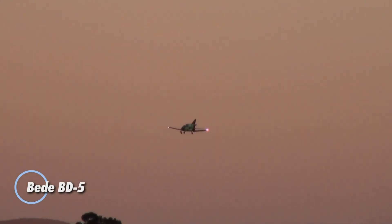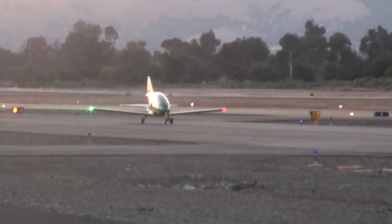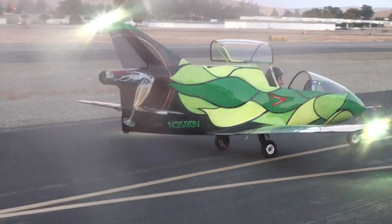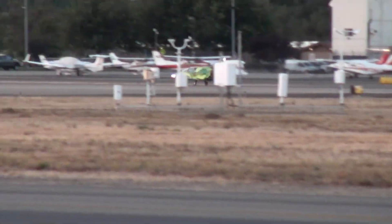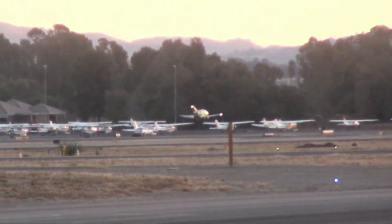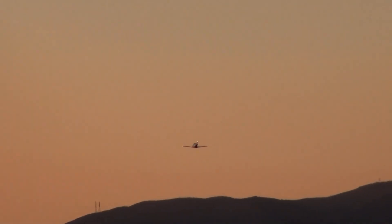The Beed BD-5 is a legendary ultralight aircraft that pushed the boundaries of personal aviation when it debuted in the 1970s. Designed by visionary engineer Jim Beed, this compact single-seat aircraft featured a sleek, jet-like profile with a pusher engine configuration. Measuring just 12 feet in length with an 18-foot wingspan, the BD-5 captivated pilots with its agile handling and impressive cruise speeds of around 120 mph — all powered by a modest engine and exceptional aerodynamic efficiency. Offered as a kit for homebuilders, the BD-5 became an icon among aviation enthusiasts, celebrated for its innovative design and accessibility.